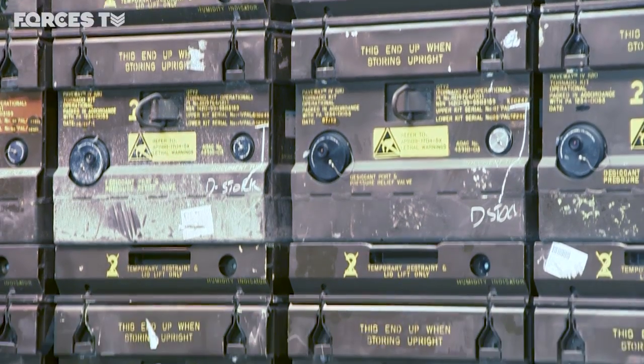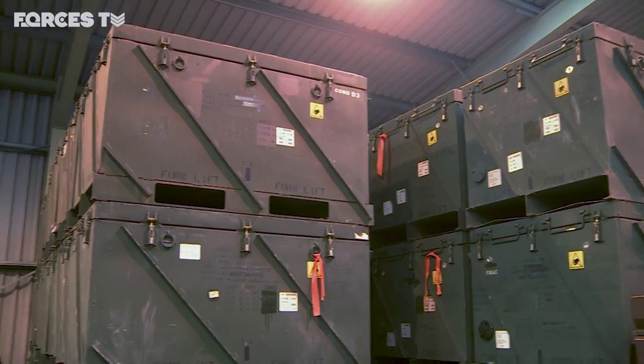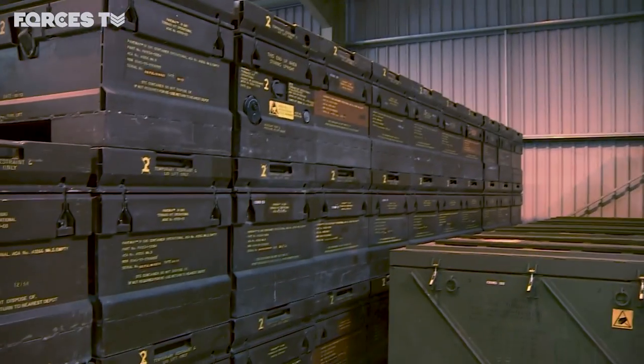The base holds in excess of two billion pounds worth of stock, and this is the first time they've opened their doors for us to take a look inside.